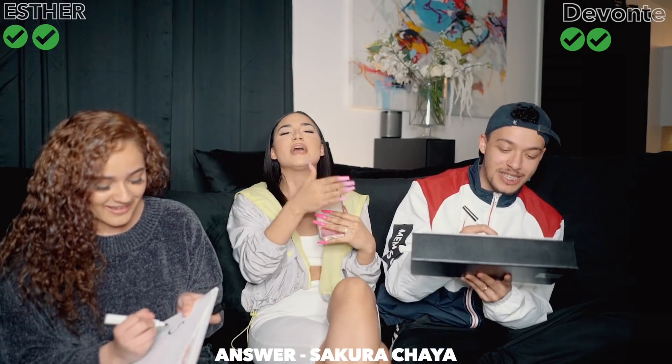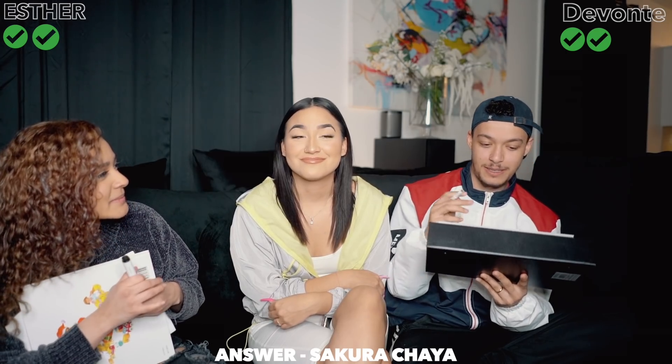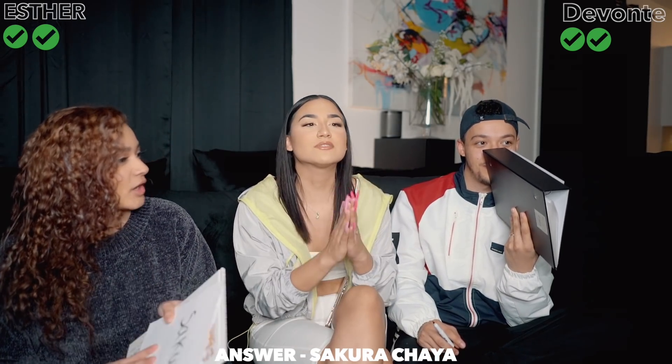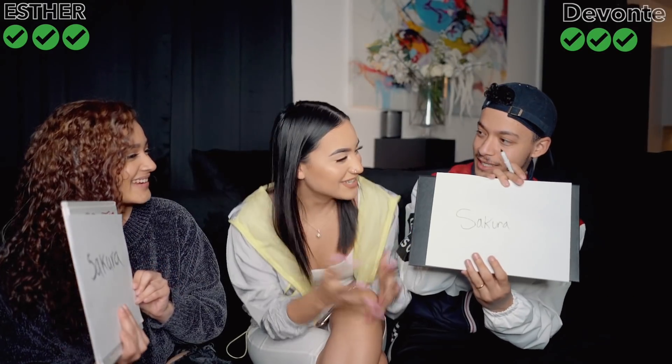Where is my favorite restaurant to eat at? I'll choose it over anything, any day. Are you ready? Three, two, one - Sakura! You both got it right. Yeah, Sakura.